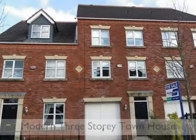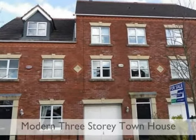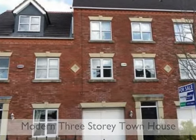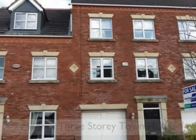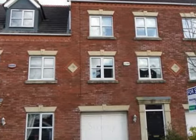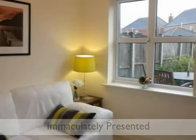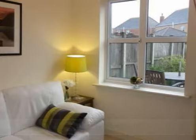Immaculately presented modern three-story townhouse located in a popular residential area of Fullwood, close to local amenities and motorway access. You enter the property into a spacious hallway and it is immediately visible that the property is going to be of a high standard, and it certainly doesn't disappoint.